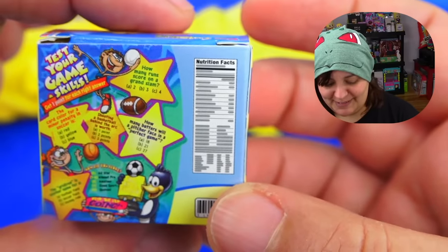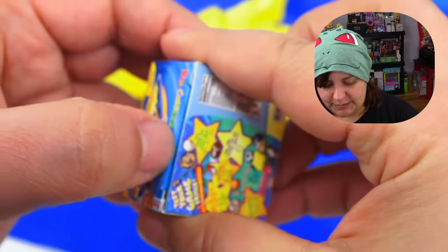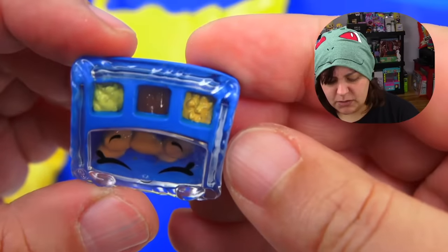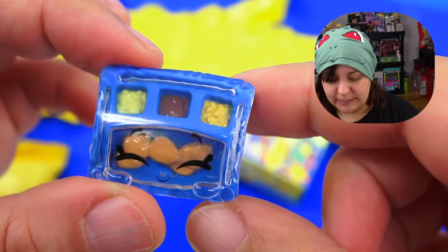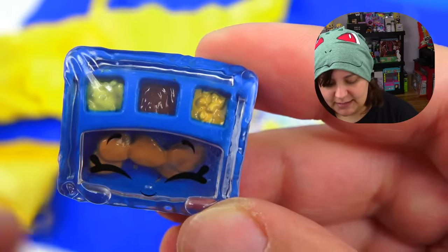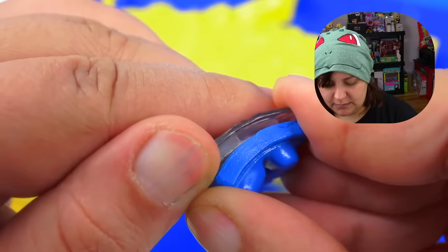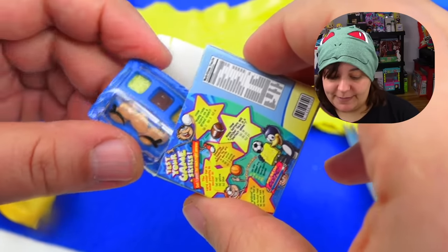Next is Kid Cuisine! I really wanted this one — it's kind of like the Lunchables, where it's really unhealthy even though they make it seem healthy. This one is All Star Chicken Nuggets. This is what the box looks like — that is so cute! I love the fact that the plastic on top really looks like a wrapper film. We have our little chicken nuggets, mac and cheese, pudding, and corn — that is cute. This is probably one of my favorites.